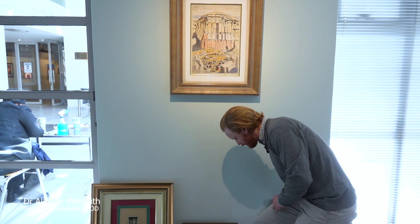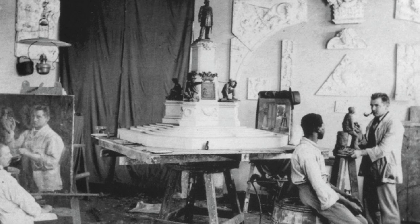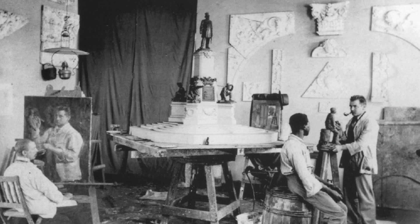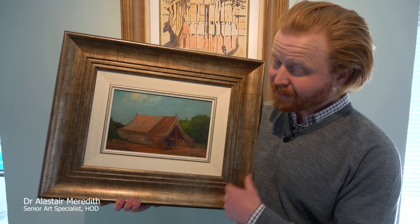At this time, before the Union, before 1910, Pirneef was spending time with a number of remarkable veld artists who were working then — artists like Franz Oerder, Anton van Wouw, George Smithard, Peter Venning — some of the most spectacular early 20th century South African masters. He was also spending a lot of time out in the veld with these artists.